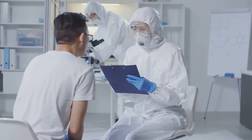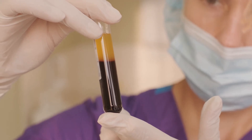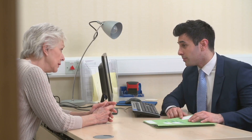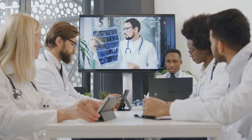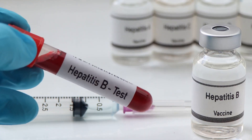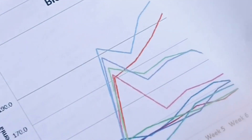Healthcare providers use these tests to screen individuals for current hepatitis B infection and to identify those who may have developed immunity. A positive HBSAG test result indicates the individual is currently infected with the hepatitis B virus. However, a positive HBSAG test alone does not determine severity, differentiate between acute and chronic infection, or indicate the level of liver damage. Further tests are usually recommended, including markers such as HBeAG, anti-HBs, and HBV DNA, to provide a more comprehensive picture of infection status.